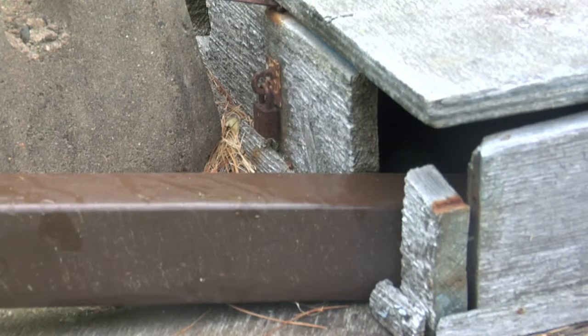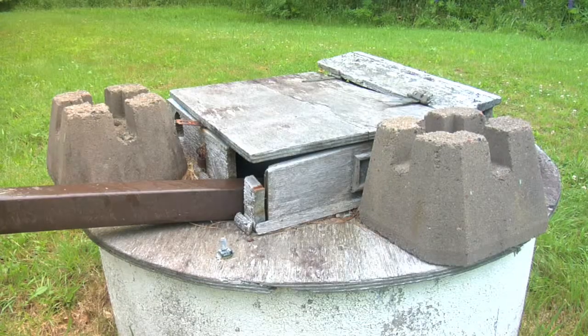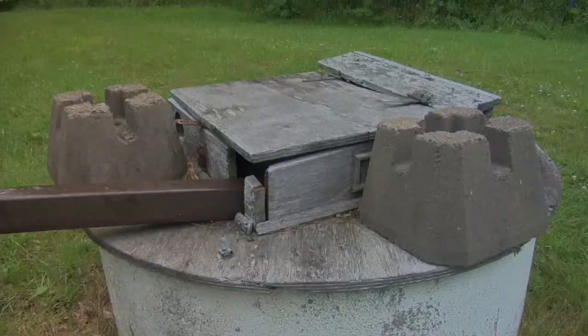We're also looking for the slope of the land. We want the land around the head of the well, around the crock, to slope away — to take any excess water away from the well.